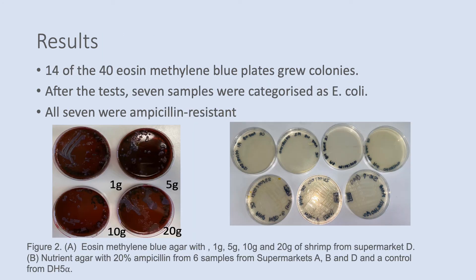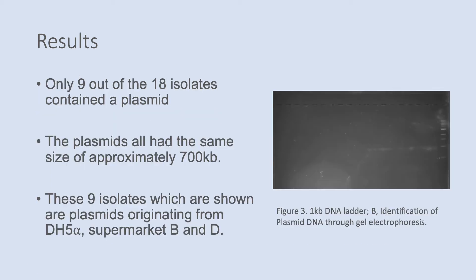14 out of the 40 eosin-methylene blue plates grew colonies. After testing, seven samples were categorised as E. coli. All seven were found to be ampicillin-resistant as the colonies grew on the nutrient agar plates containing ampicillin. The gel electrophoresis showed only 9 out of 18 isolates contained a plasmid. The plasmids all had the same size, approximately 700 kilobases. These nine isolates showed plasmids originating from DH5-alpha or supermarkets B and D.